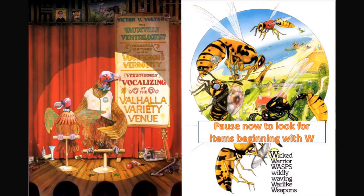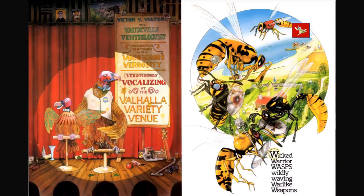Wicked warrior wasps wildly waving warlike weapons. Do you see the witch? How about some wigwams? I also can see a wizard, but I can't find the boy — can you?